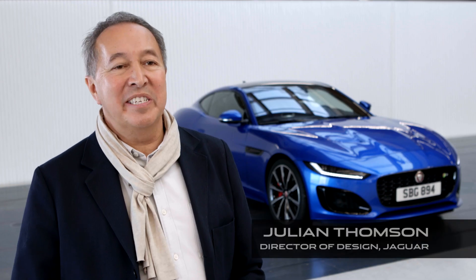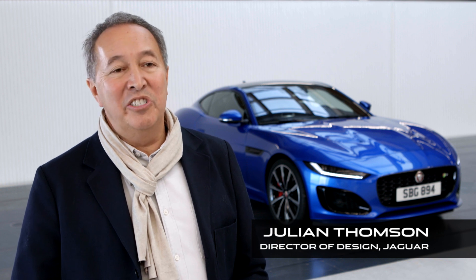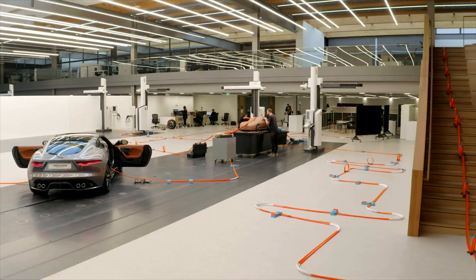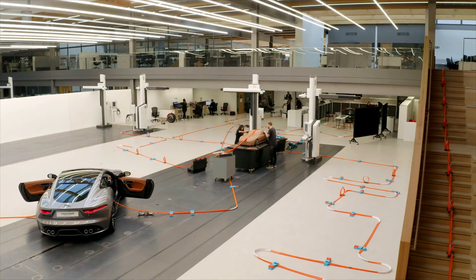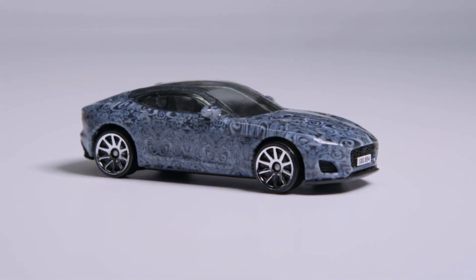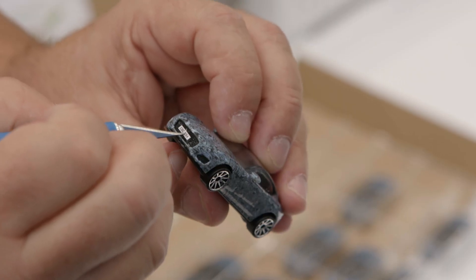It's a very exciting time for Jaguar and I'm very excited that we have the opportunity now to show you the all-new Jaguar F-Type. We're here today at the Jaguar design studios and we're going to use a Hot Wheels car and Hot Wheels track to take you on a tour through the design studio. We're going to be running a 1:64 scale version of the new Jaguar F-Type all around the facility here.